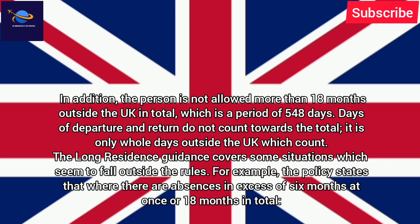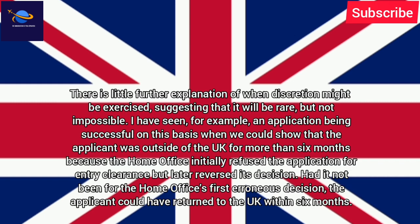In addition, the person is not allowed more than 18 months outside the UK in total, which is a period of 548 days. Days of departure and return do not count towards the total — it is only whole days outside the UK which count.